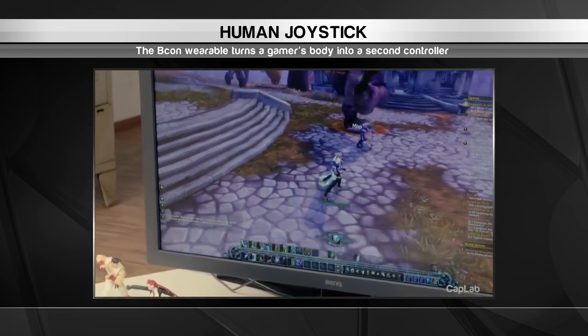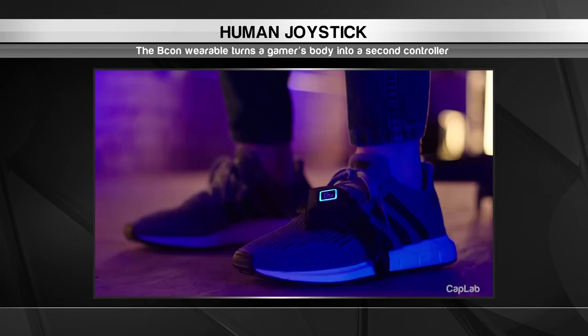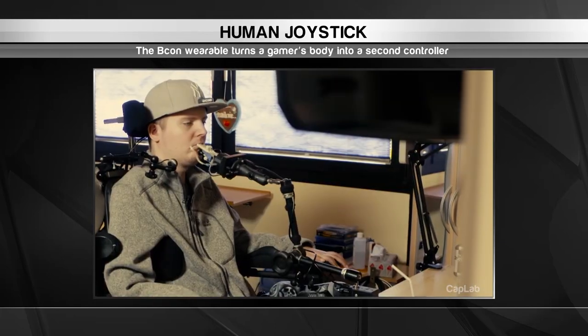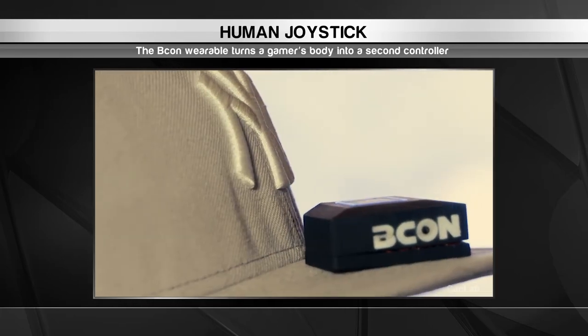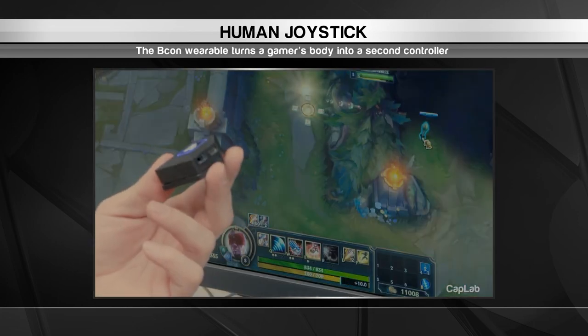And when they tilt their foot to the right, their character will move to the right as well. The Beacon allows gamers to perform more actions in the game than they could with a single controller. It also helps gamers with physical disabilities who can't use typical game controllers. The Beacon might take gamers a little getting used to, but before long they'll be gaming like pros. And that's our wrap of the top innovations from around the world.